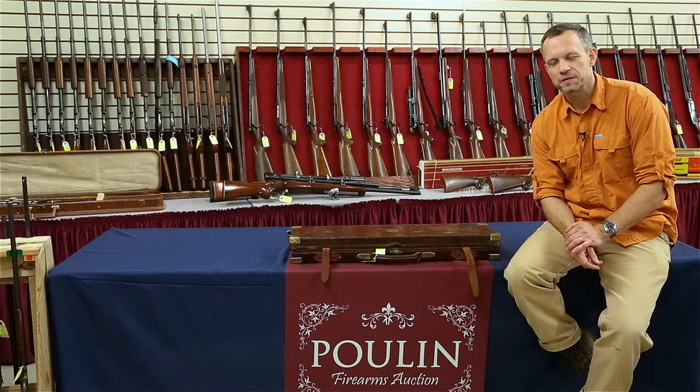Greg at Dogs and Doubles, and I'm up here at Poulin Auctions in Fairfield, Maine today, checking out all the fantastic guns they have coming up in their sale this weekend. October 20th is the beginning of the big sale — they're selling off over about 2,400 guns.